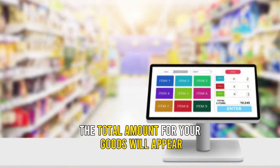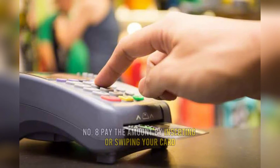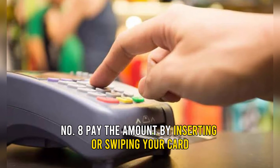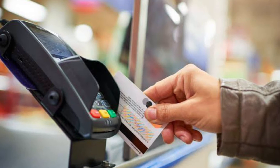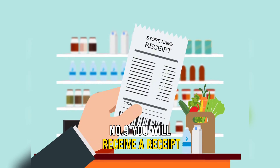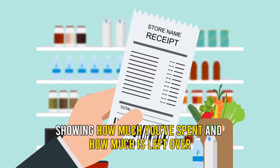Number 7: once finished, the total amount for your goods will appear on the screen. Number 8: pay the amount by inserting or swiping your card to finalize the payment. Number 9: you will receive a receipt showing how much you've spent and how much is left over.